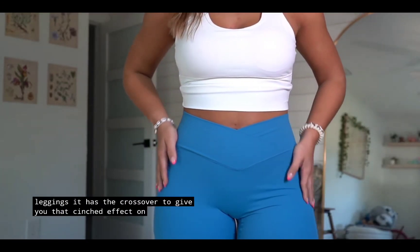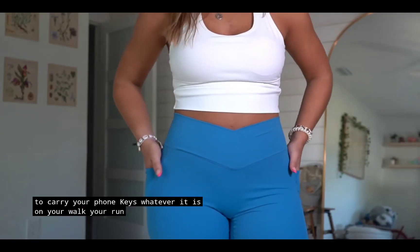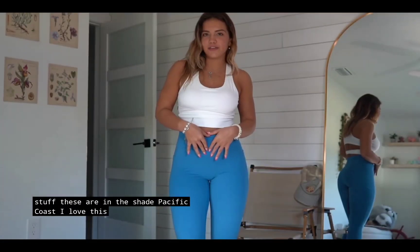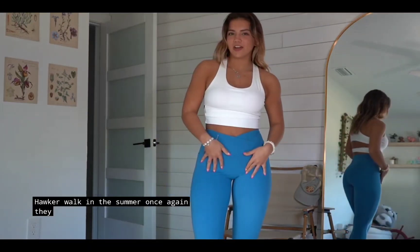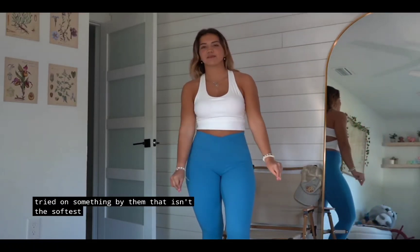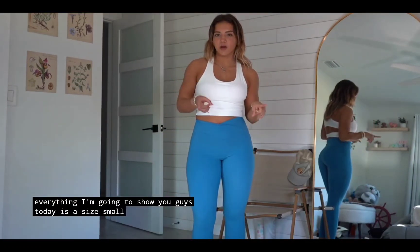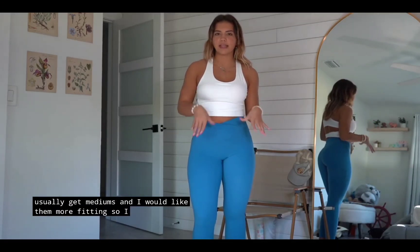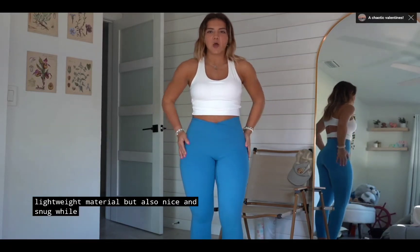Then we have the Cloudful Crossover Pocket Leggings. It has the crossover to give you that cinched effect on your waist, plus useful pockets if you need to carry your phone, keys, or whatever on your walk, your run, or just day-to-day. These are in the shade Pacific Coast — I love this blue color. This outfit is so summery. They are also squat proof if you're into lifting. Everything today is a size small because I like to size down — I'd usually get mediums, but I like them more fitting, so I get that breathable lightweight material but also snug while still being stretchy.